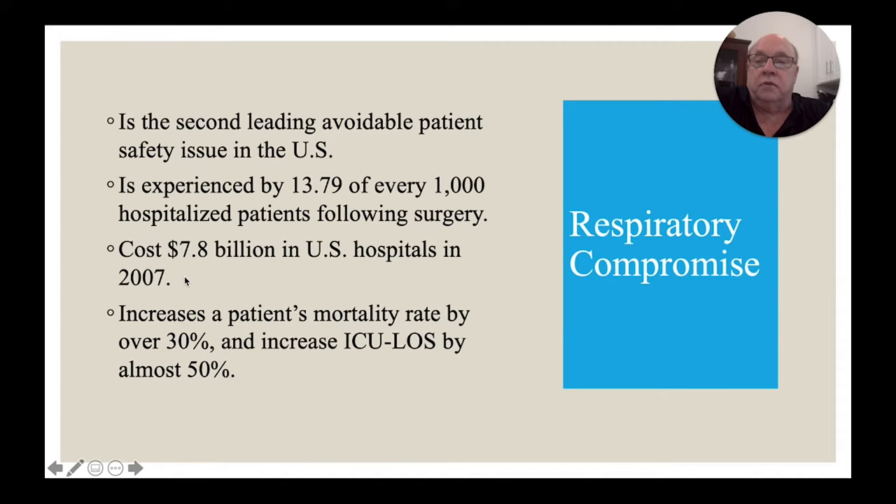We're looking back at data from years ago because it takes so long to collect. Back in 2007, respiratory compromise cost American hospitals almost $8 billion. A patient's mortality rate increases over 30 percent, and the increase in ICU length of stay is almost 50 percent if the patient goes into respiratory compromise.